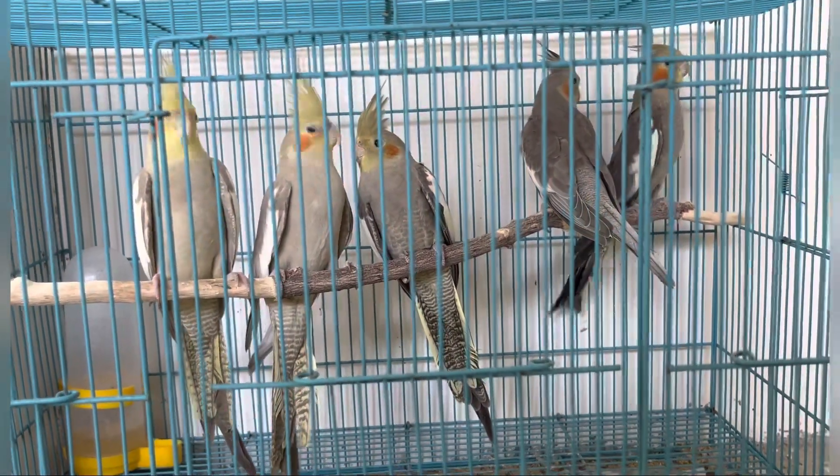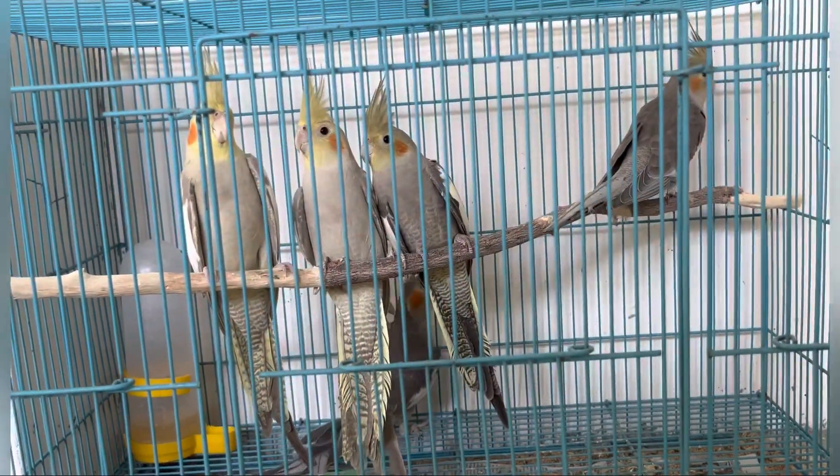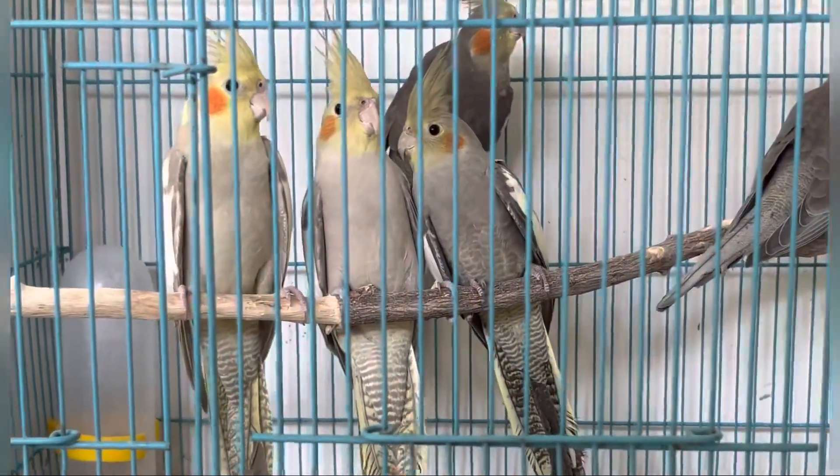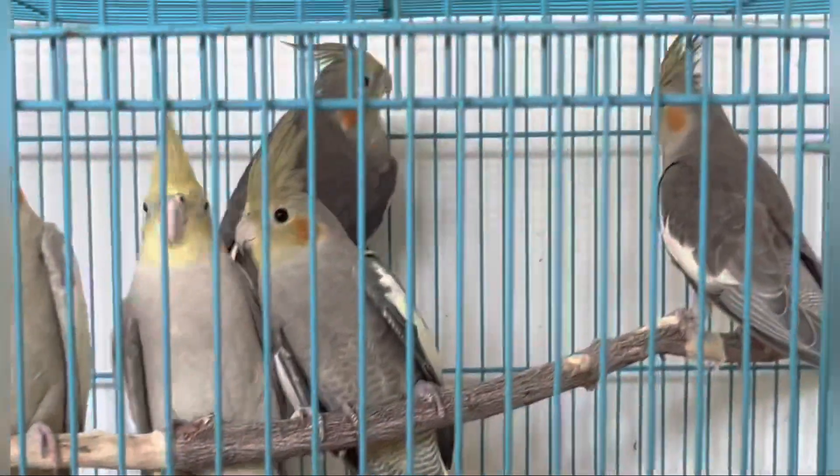You can see the birds here. Come and contact us. If you want to see the birds, you can come and see them here.